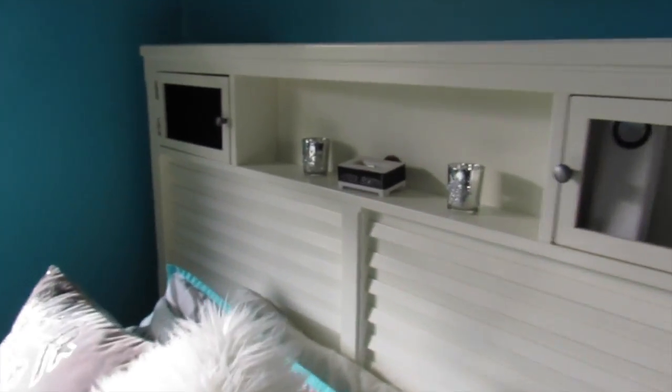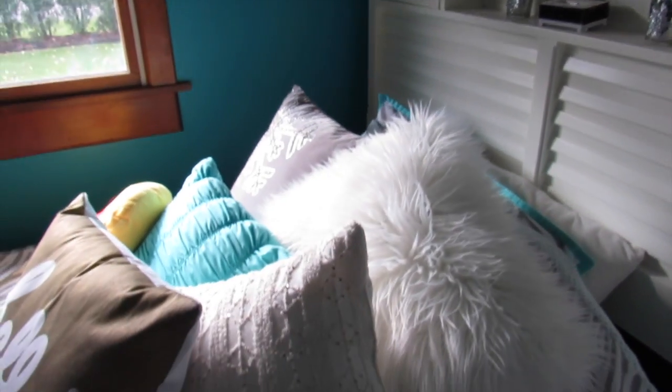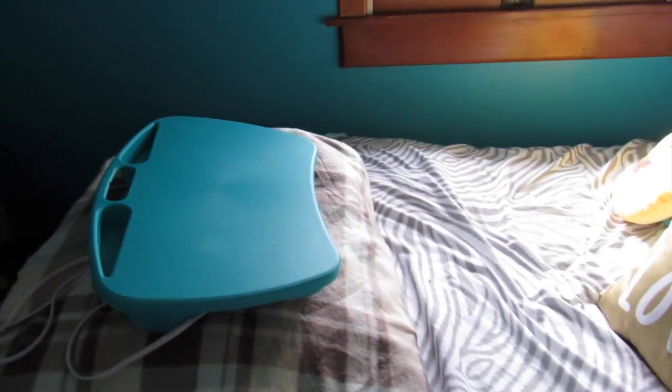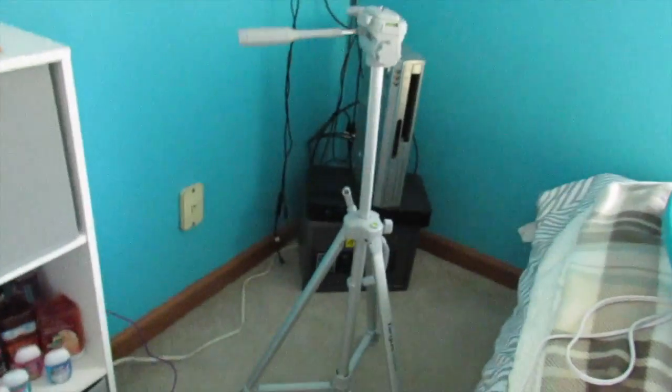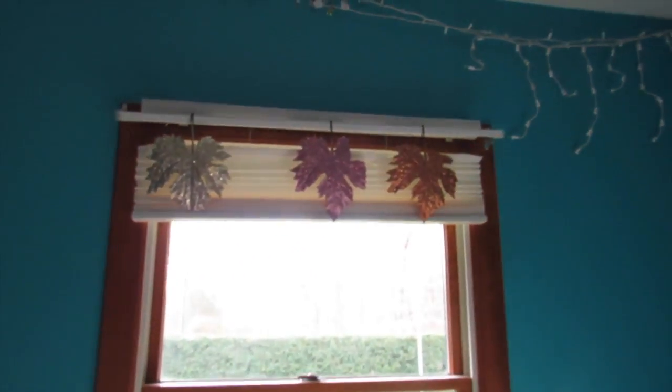And then my bed, which is from a furniture store that I can't remember. Those little candle thingies are from Michaels. My pillows and my comforter and everything is from Target. My stand thingy for my laptop is from Amazon. My heated blanket is from Big Lots. My polka dot blanket is from Aerie. And that blue blanket is also from Target. My stand for my camera is from Amazon. My clock is from Target. Then there's more leaves, which are from Michaels. My lights are from Target.